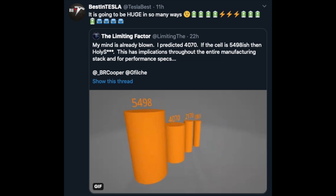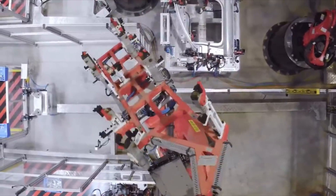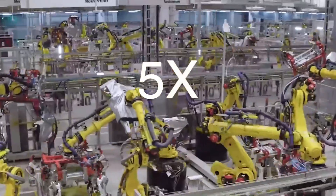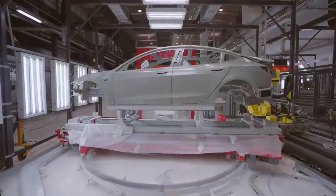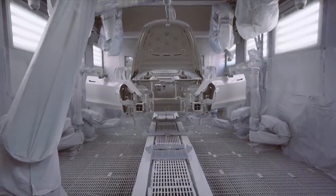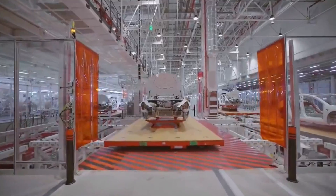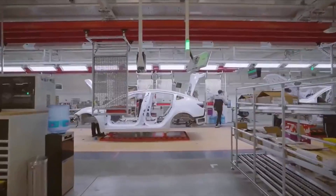Compared to the old cell in the Model 3 and Y, that was only the 2170 cell. We don't know if this size is correct — it could be a bit smaller or bigger. We've been hearing about a 5490 cell as well, but let's go with the 4575 size and be a little conservative. This size of battery gives roughly five times the volume inside, so it could in theory hold five times the amount of energy. The 75 kWh battery in the Model 3 would go from 4,000 battery cells down to only 800, meaning Tesla could produce 75 kWh batteries maybe five times faster based on size alone.